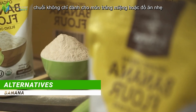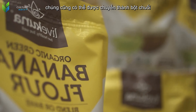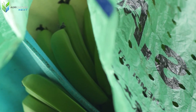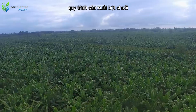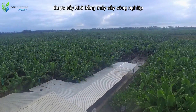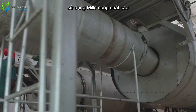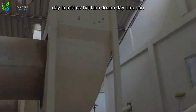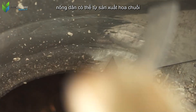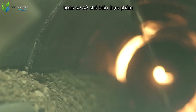Bananas are not just for desserts or snacks — they can also be transformed into banana flour, a healthy alternative to traditional wheat flour in many recipes. The production process of banana flour begins with green bananas, which are dried using industrial dryers and then ground into fine flour using high-capacity mills. This is a promising business opportunity — with a modest initial investment, farmers can produce banana flour themselves and sell directly to retailers or food processing facilities, expanding the value chain and increasing income.